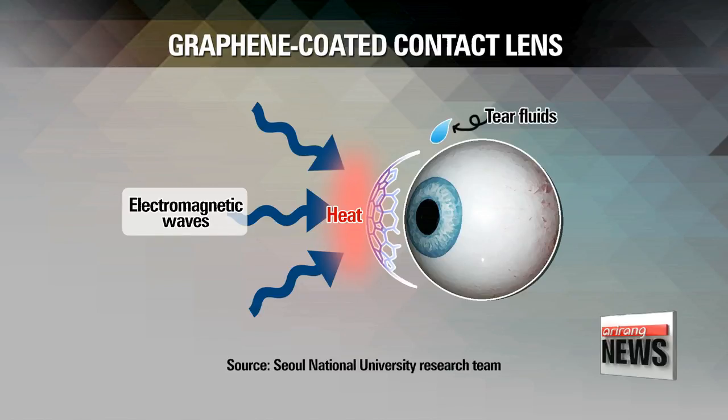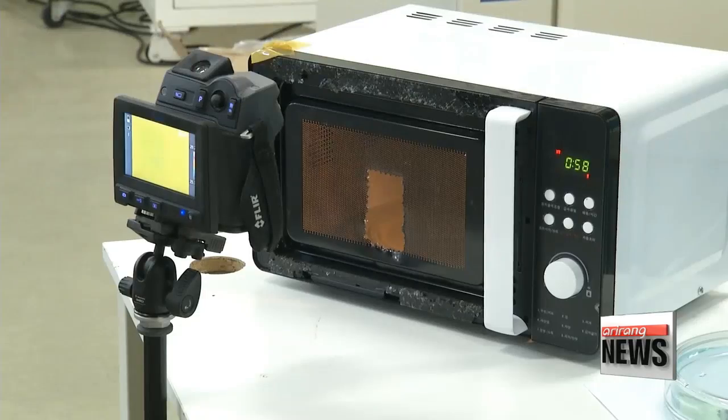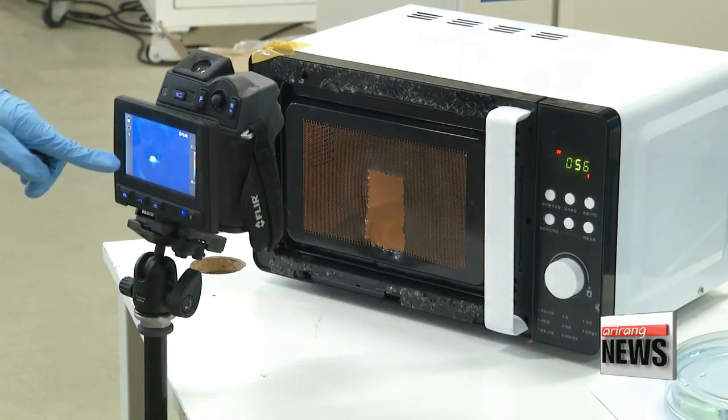At the same time, it prevents the evaporation of tears from drying out the eyes. In an experiment using egg whites and microwave radiation, the egg under an ordinary contact lens got cooked, while the graphene-coated lens left it uncooked and safe from radiation.